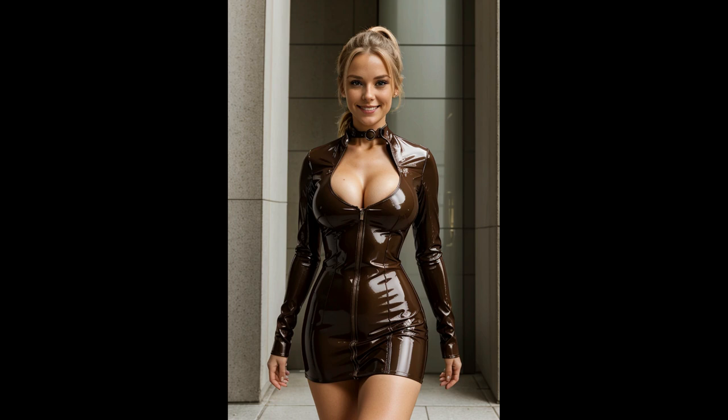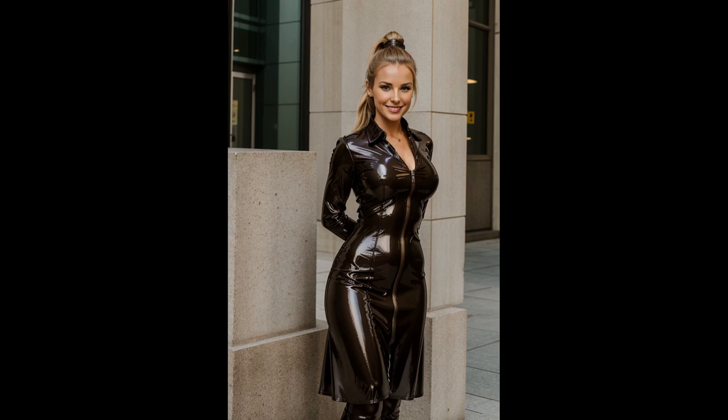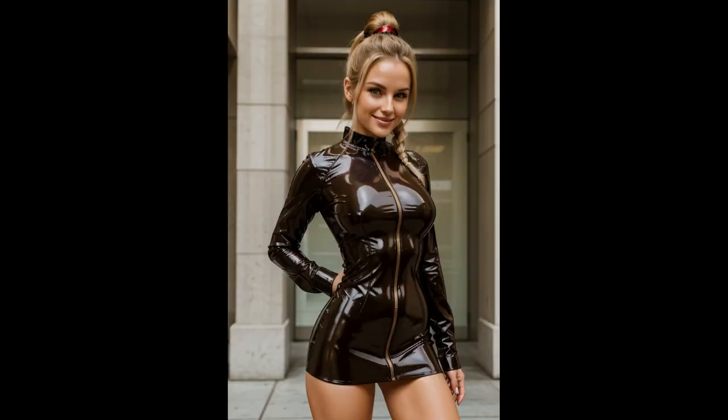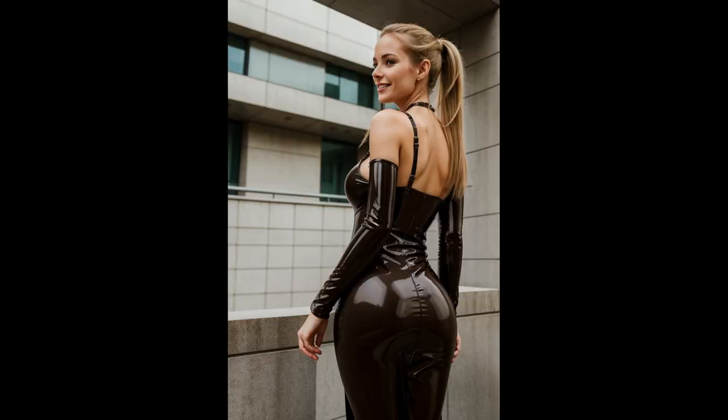Transforming an everyday street into a stage for high-concept fashion, the juxtaposition of the sleek, contemporary material with the ornate vintage-inspired details not only highlights the creativity of the designer, but also elevates the street style to a form of high fashion artistry. The overall effect is one of bold elegance, where historical whimsy meets cutting-edge design in a visually captivating statement that redefines the boundaries of streetwear.